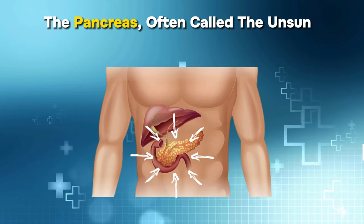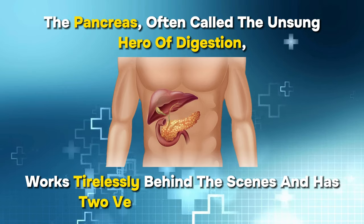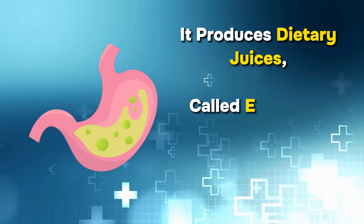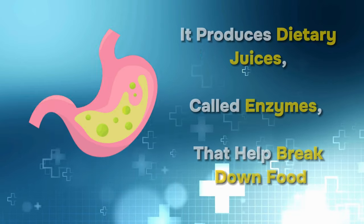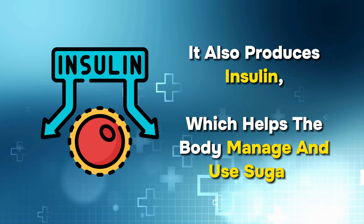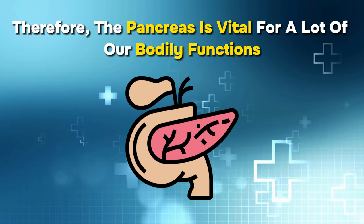The pancreas, often called the unsung hero of digestion, works tirelessly behind the scenes and has two very crucial roles for us. It produces digestive juices, called enzymes, that help break down food. It also produces insulin, which helps the body manage and use sugars. Therefore, the pancreas is vital for a lot of our bodily functions.